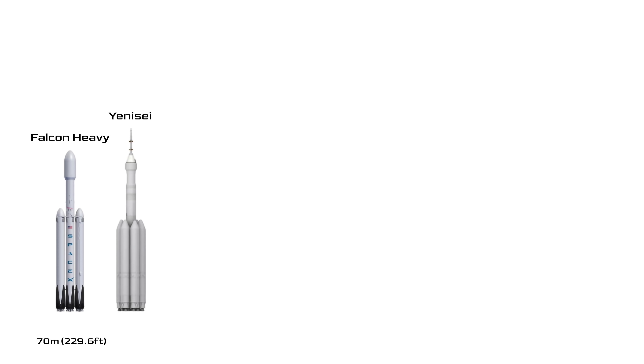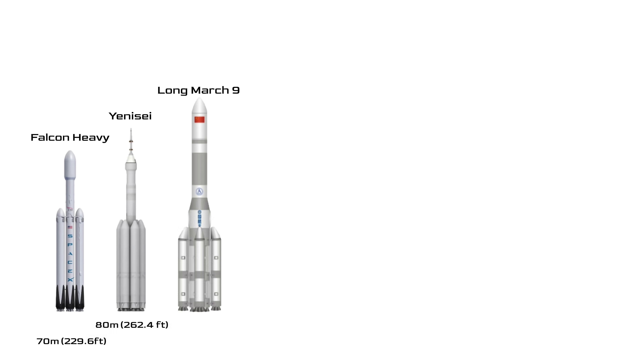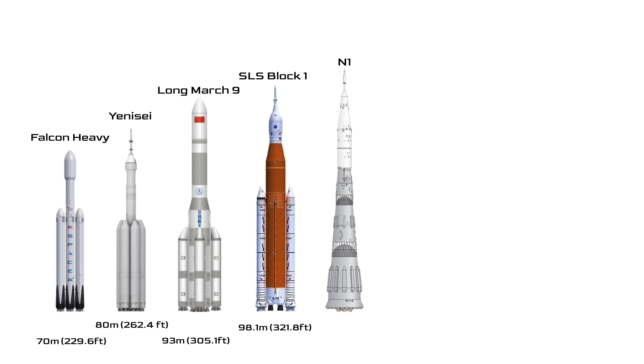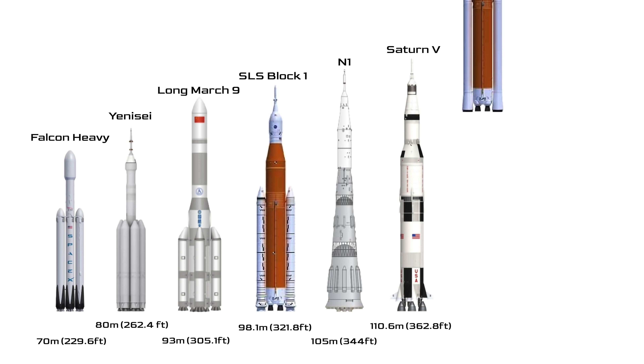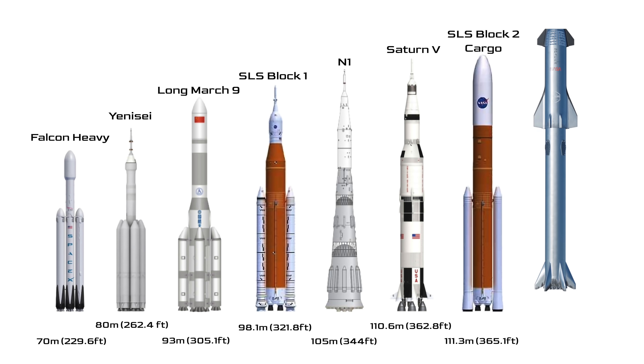Then there's the Russian Yenisei at 80 meters. Moving up we have the Long March 9 from China at a whopping 93 meters. Next up is the ambitious NASA SLS Block 1, America's planned replacement for the space shuttle, standing at 98 meters tall. Up next is the Soviet N1 at 105 meters, then the legendary Saturn V at 110 meters. Rounding out the list is the NASA SLS Block 2 cargo variant at 111 meters — the closest comparison to Starship, which trumps them all at 120 meters.